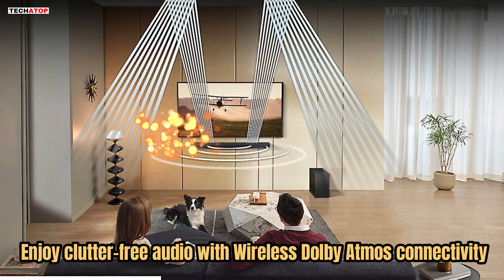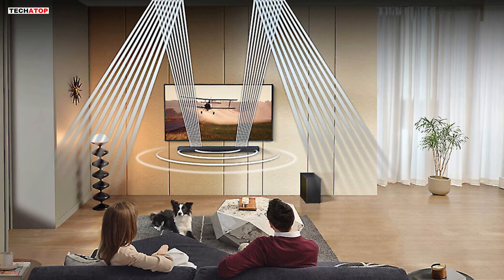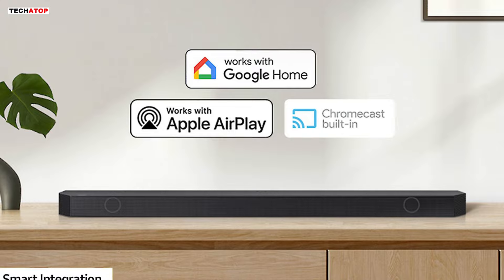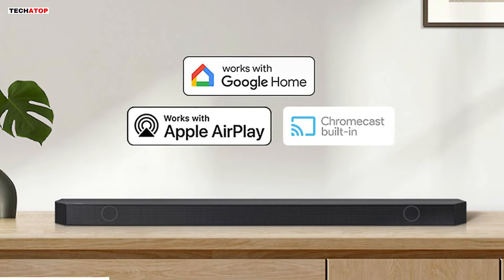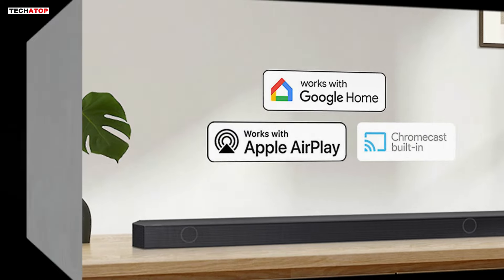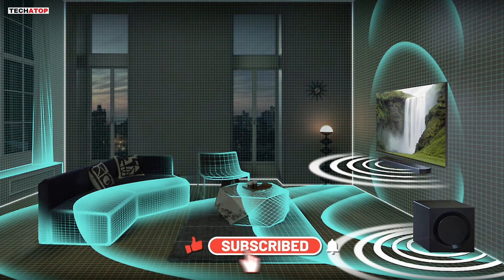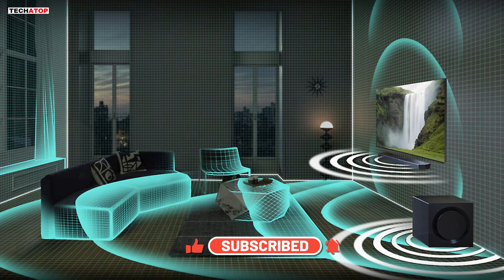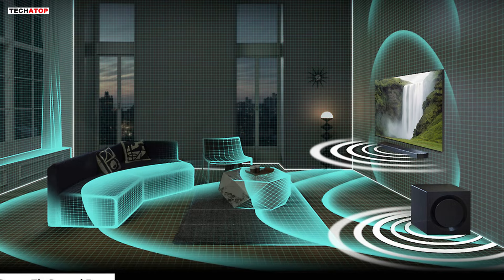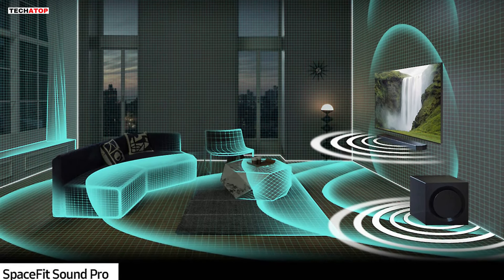Enjoy clutter-free audio with wireless Dolby Atmos connectivity, eliminating the need for HDMI cables while maintaining high-quality sound reproduction. Connect your devices and control everything seamlessly with built-in voice assistants and smart services like Chromecast and AirPlay. The SpaceFit Sound Pro feature analyzes your environment to automatically optimize audio, ensuring room-filling sound tailored to your space. Adaptive Sound intelligently optimizes audio, ensuring clear voices even at low volumes, so you never miss a line of dialogue.